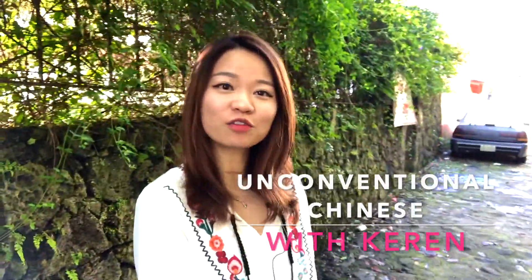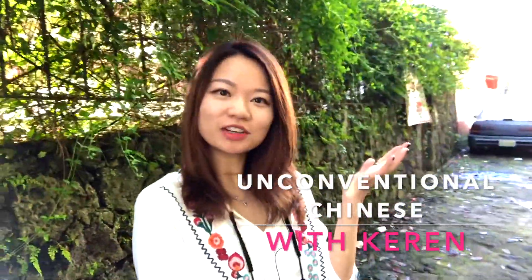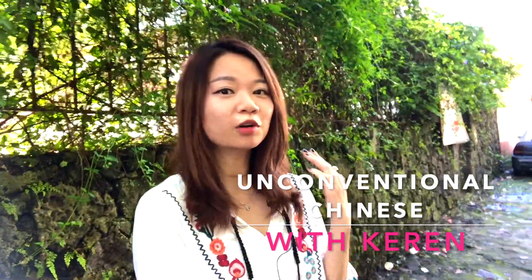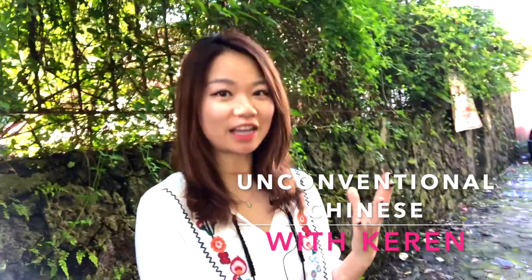Hi guys, this is Karen. Hello from Mexico. Welcome to my unconventional Chinese class. Today I would like to give you guys some very useful tips about memorizing Chinese characters.